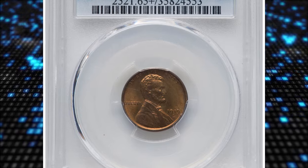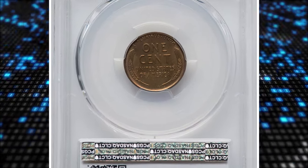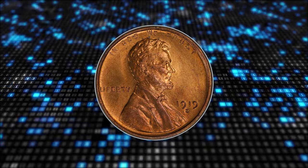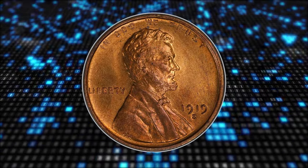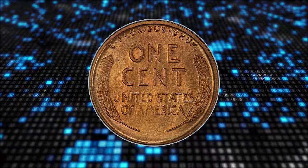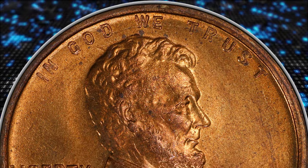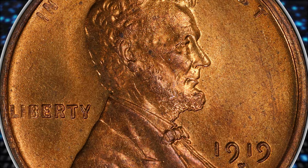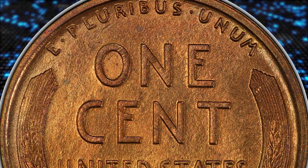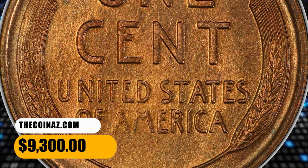Number 4. 1919-S Lincoln Cent, graded mint state 65 plus red by PCGS. The 1919-S is scarce in gem red condition, and only a handful of finer red coins are known. This plus-designated piece is near the condition census of red examples. Sharply struck devices and satiny amber-red luster characterize the eye appeal. A few faint grayish toning specks are discernible with a loupe, but none are in prime focal areas. It ended up selling for $9,300 on November 6, 2023.